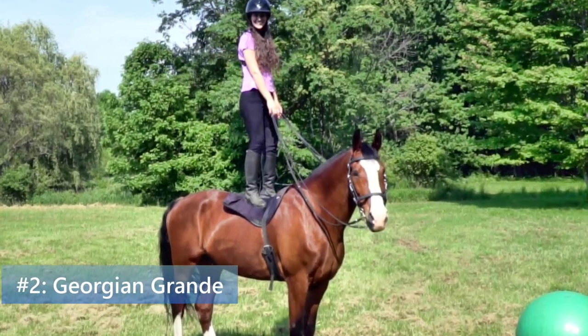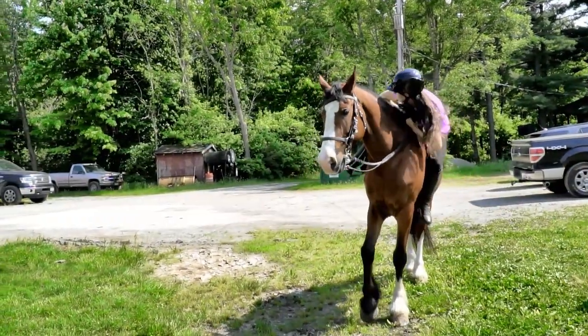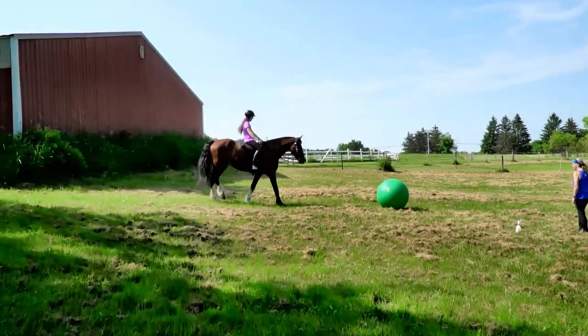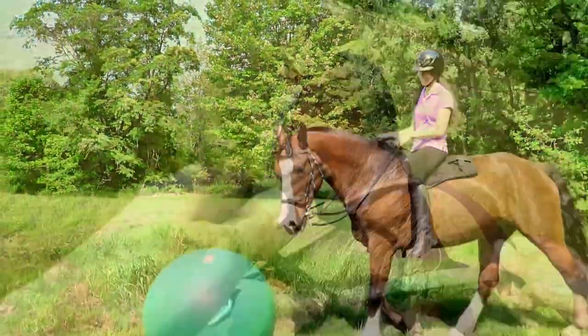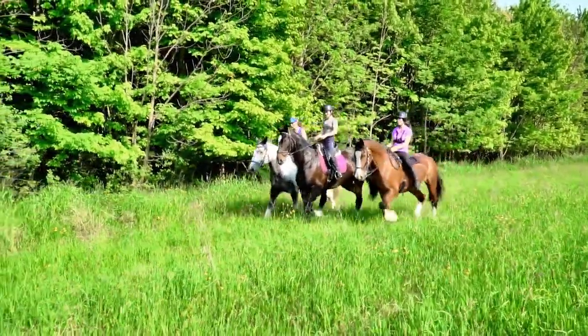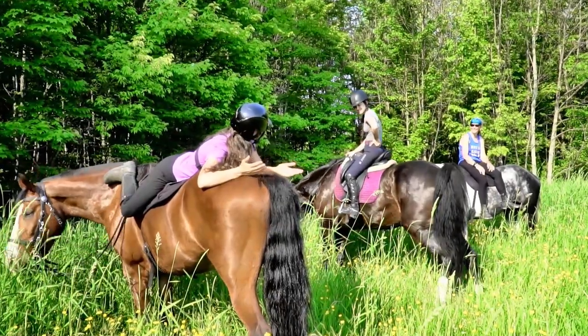Number two is the Georgian Grande. In the 1970s, Saddlebreds were crossed with drafts and Friesians in order to recreate the old Saddlebred type — a horse with graceful elegance, big bone, and a gentle mind. The registry was started in 1994 and they can now be found at horse shows, in medieval reenactments, and even as police horses.